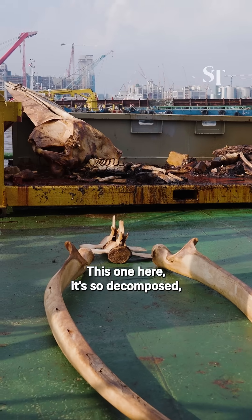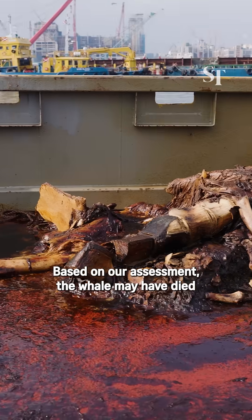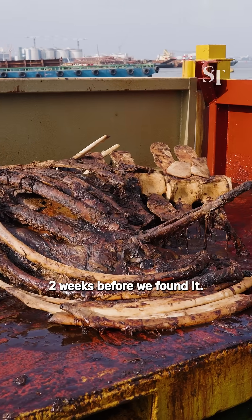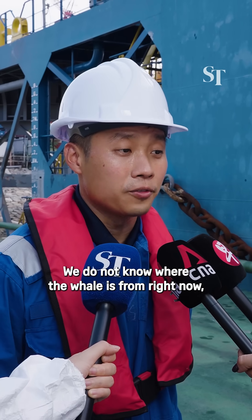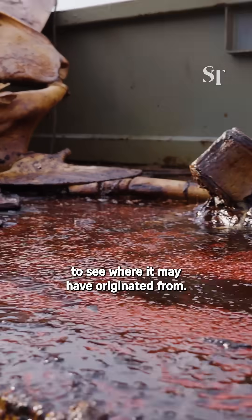This one is so decomposed, yet we are trying to salvage as much as we can from it. Based on our assessment, the whale may have died two weeks before we found it. We do not know where the whale is from right now, but we can work with oceanographers to see where it may have originated from.